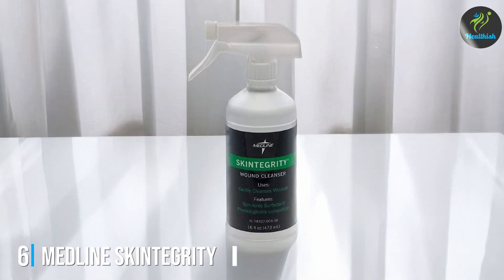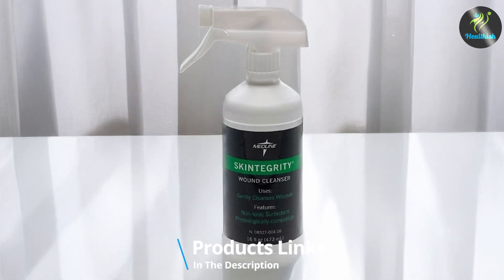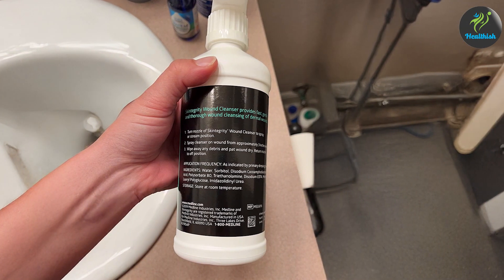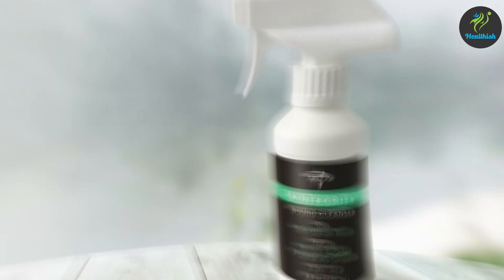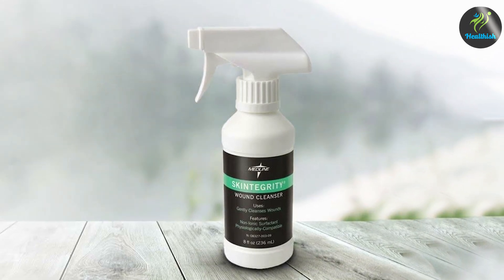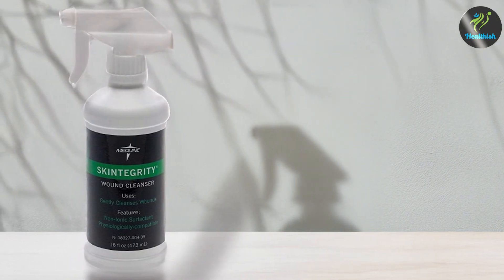Number 6: Medline Skintegrity Wound Cleanser Trigger Sprayer, 16 oz. Medline Skintegrity Wound Cleanser is a highly effective solution for cleaning wounds. The 16 oz bottle features a convenient trigger sprayer, making it easy to apply the cleanser directly to the wound without the need for additional tools. The quality of this wound cleanser is exceptional, with a formulation that is gentle on the skin while effectively removing debris and bacteria. Its non-cytotoxic nature ensures that it won't harm healthy tissue, making it safe for regular use on various wound types.